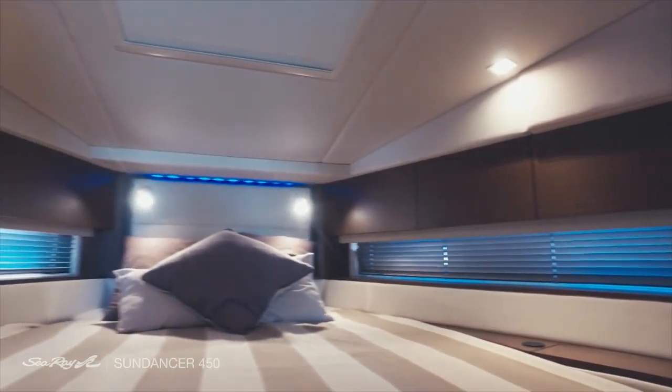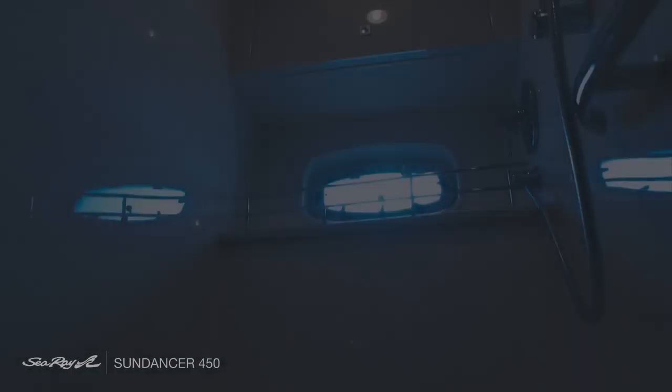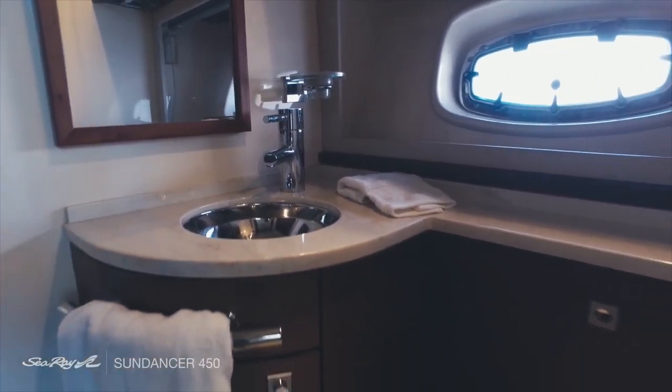The owner's cabin offers privacy and comfort with plenty of natural light and storage that is second to none in this yacht category. The head comes with LED lighting and a separate shower to offer even more privacy to the owners of this vessel.